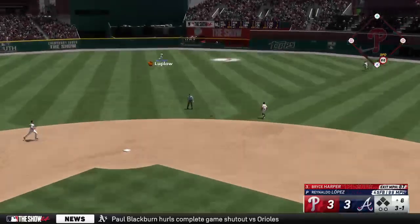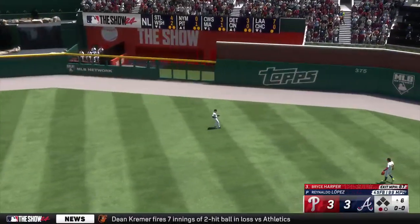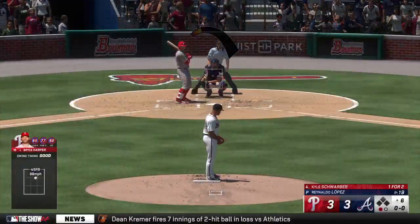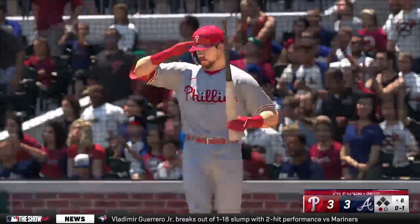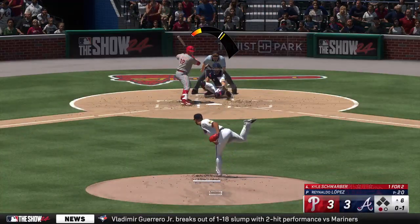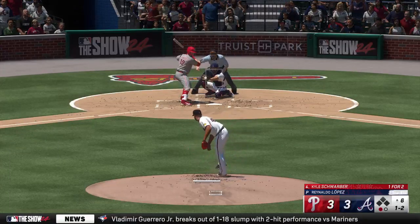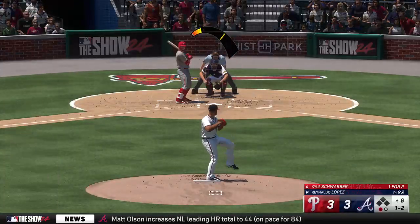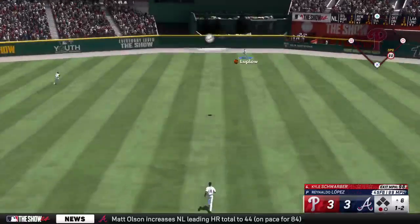Fly ball to right center — Luke Lowe makes the grab and there's one away. Now it's the cleanup spot for the Phillies — Kyle Schwarber — and there's a foul ball. One out, bases empty. That misses and it's one and one. That gets the inside corner — nice job. That one rips — Luke Lowe going back.